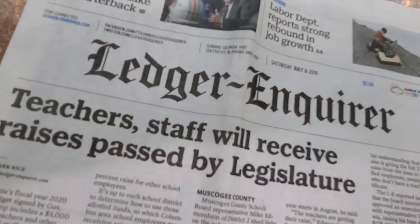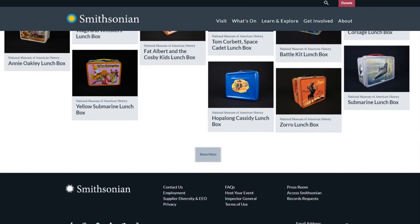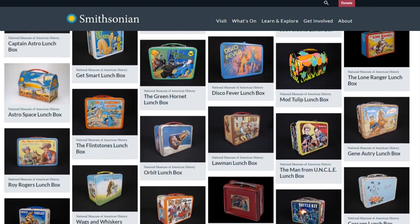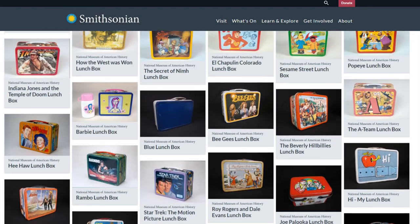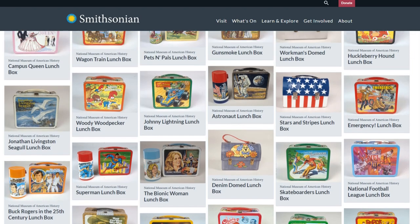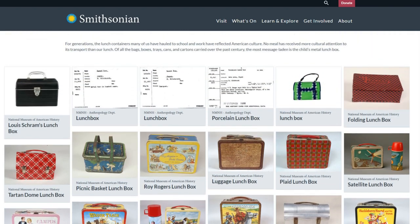The newspaper, the local Columbus Leisure Enquirer, gave us great coverage. TV stations were here. I remember David Shape made a statement in a news conference that it's not often that the Smithsonian actually purchases items. But these were so rare and so important to the museum, they were actually making a purchase of lunchboxes and thermoses. And I did make a donation along with that to the Smithsonian. A year or two later, they actually did a tour of the United States featuring part of their lunchbox collection from the Smithsonian, and it traveled all over the country. That was great publicity for the hobby that we're in.